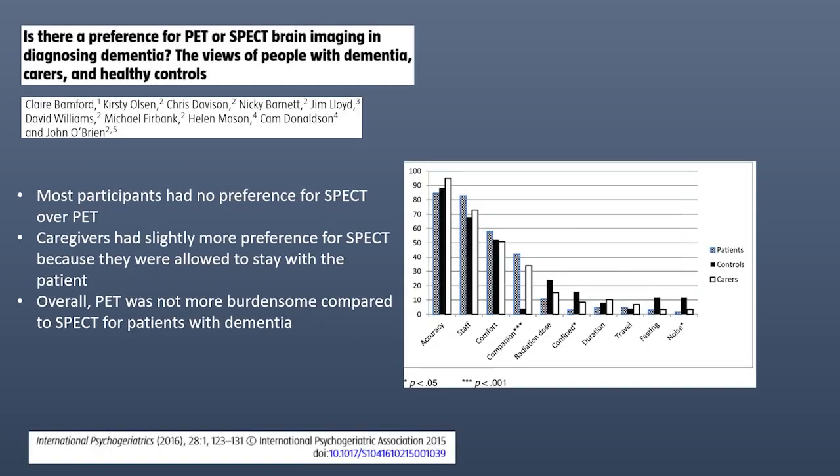This study looked, from the patient's point of view, if there was a preference between PET or SPECT among people with dementia. They concluded that most participants had no preference for SPECT over PET, but caregivers had slightly more preference for SPECT because they were allowed to stay with the patient. Overall, PET was not more burdensome compared to SPECT. This can be helpful when you consider an imaging modality.